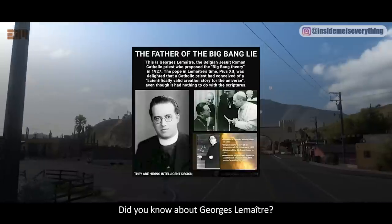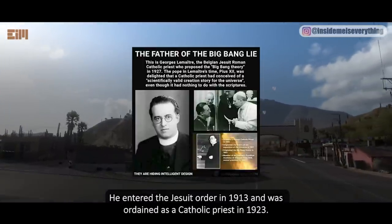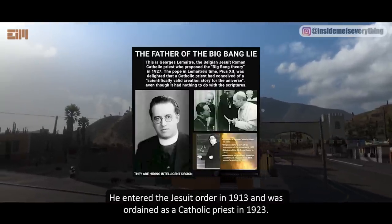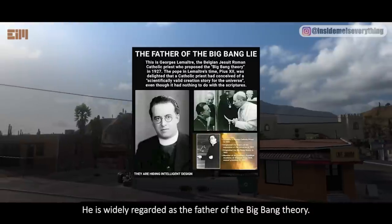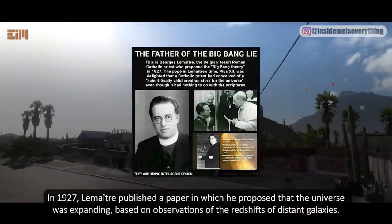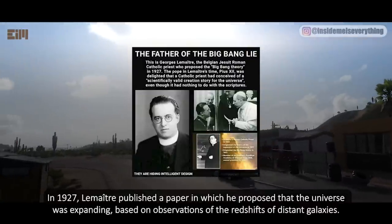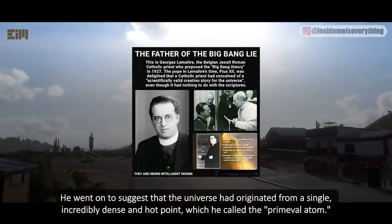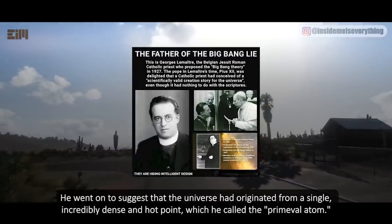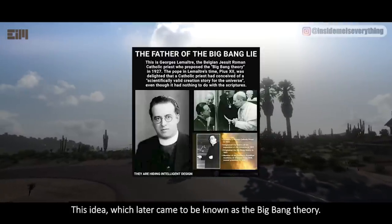Did you know about Georges Lemaître? He was a Jesuit priest. He entered the Jesuit order in 1913 and was ordained as a Catholic priest in 1923. He is widely regarded as the father of the Big Bang theory. In 1927, Lemaître published a paper in which he proposed that the universe was expanding, based on observations of the redshifts of distant galaxies. He went on to suggest that the universe had originated from a single incredibly dense and hot point, which he called the primeval atom. This idea later came to be known as the Big Bang theory.